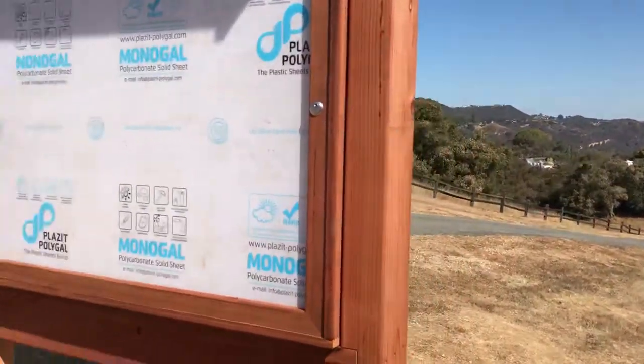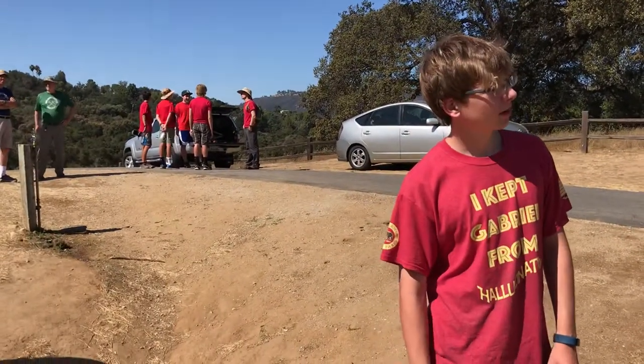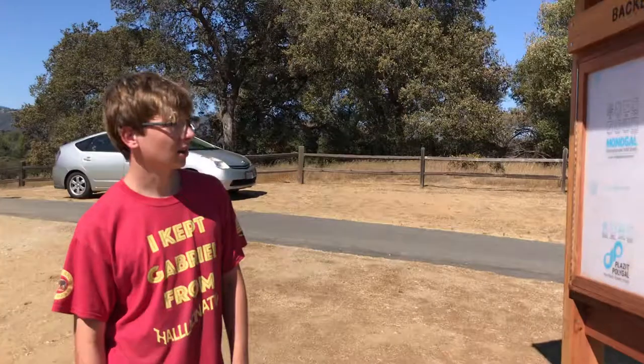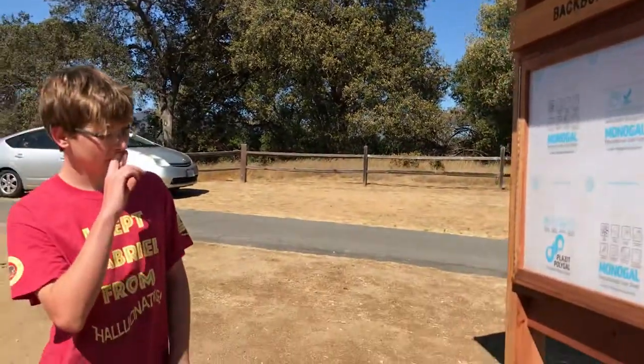We just finished this one — it was all nice and level, we packed it in, and it all stood up correctly. We got our keys and it locks in nice, and we got our backbone trail sign up too, so it's all set to go.